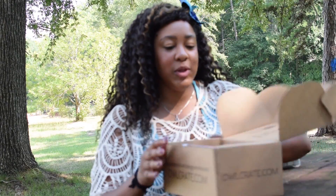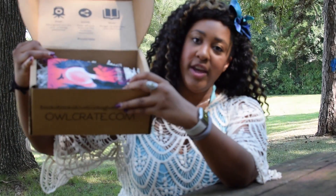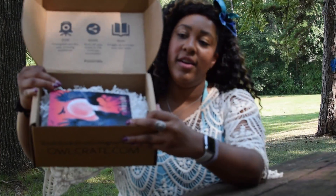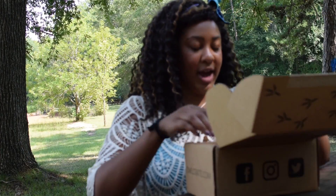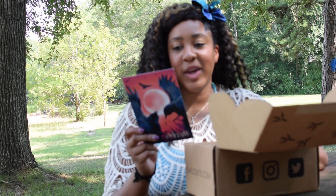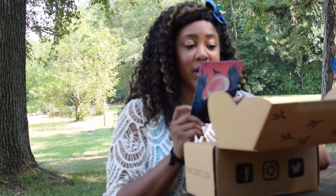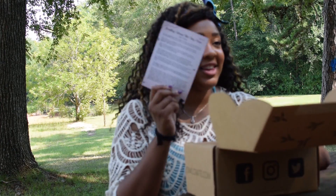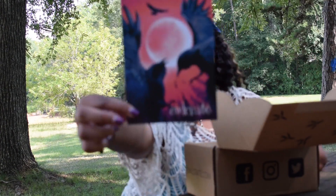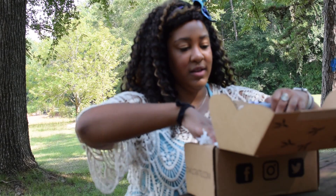As always when you open the box you've got your card and everything in it. It tells you all about the Owlcrate box — like I said, this box is 'Something Wicked This Way Comes.' There are spoilers in here so I don't think I'm going to read it right now, but I love this card, it's really pretty.